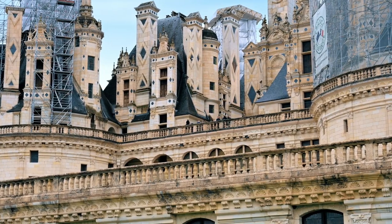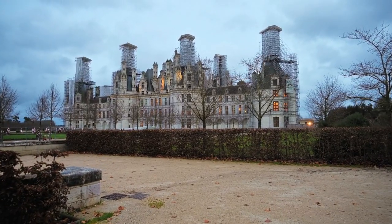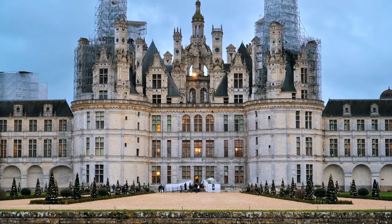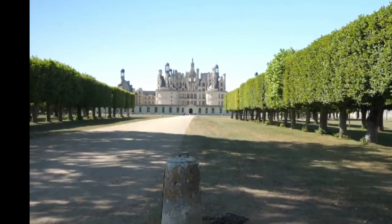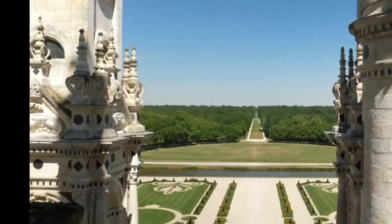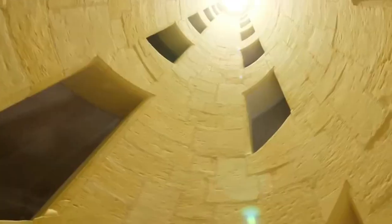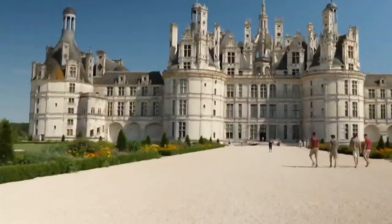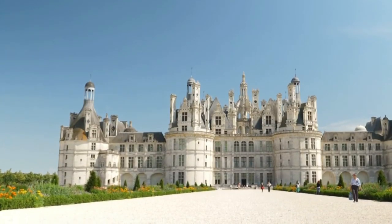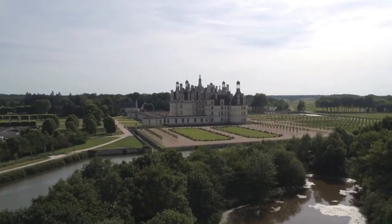Number 5: Château de Chambord. Château de Chambord, a masterpiece of Renaissance architecture, graces the Loire Valley in France. This enchanting castle, constructed in the early 16th century, bears the mark of King Francis I's grand vision. Its striking French Renaissance design features a unique double-helix staircase and distinctive turrets that showcase opulence and artistic brilliance. Surrounded by a vast estate, Château de Chambord stands as a testament to France's cultural and architectural splendor.